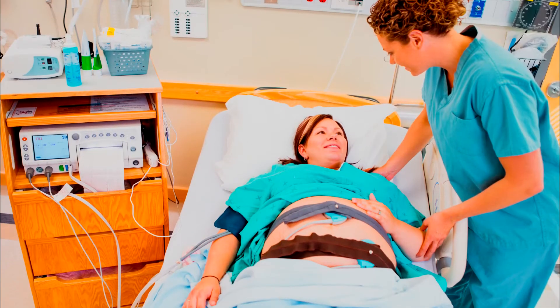During labor and delivery, the electronic fetal heart monitor provides certain types of readings to doctors and nurses. One type of reading is called a variable deceleration pattern. A cause of variable deceleration patterns can be a nuchal cord. As a result, when continual variable decelerations are present, doctors and nurses must take into consideration that a possible nuchal cord is present and that mom and baby may need interventions.